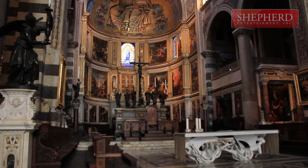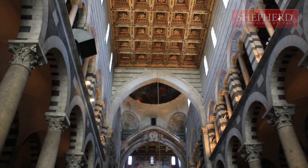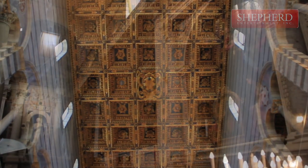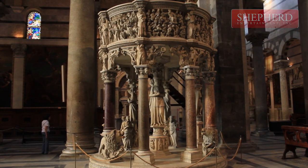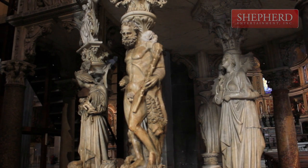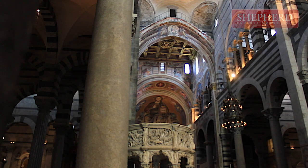The 91-meter dome was built in 1434, without using scaffolding. Among the many great works of art, a bronze chandelier — the lamp of Galileo — stands out. They say Galileo gleaned the laws of pendulum movement by watching the swinging of this lamp.